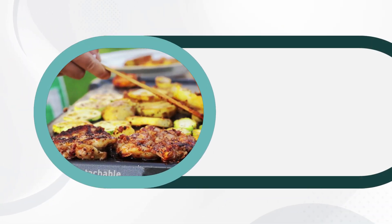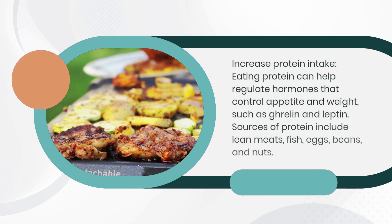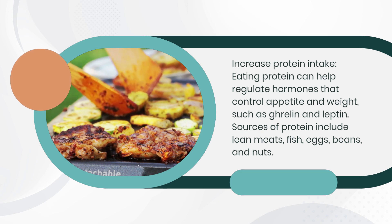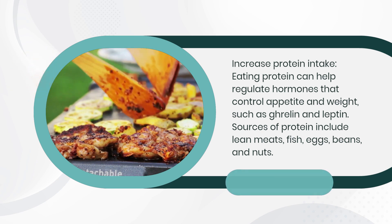Increase protein intake. Eating protein can help regulate hormones that control appetite and weight, such as ghrelin and leptin. Sources of protein include lean meats, fish, eggs, beans, and nuts.